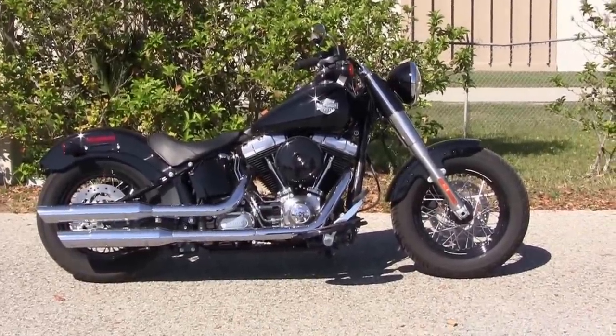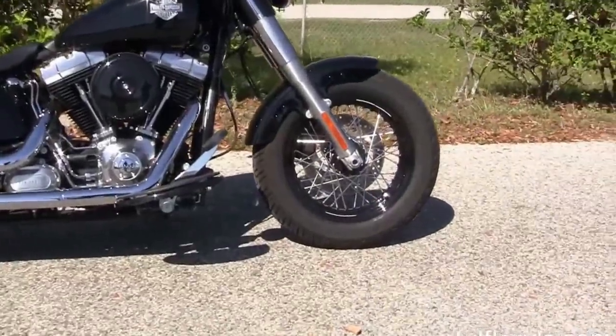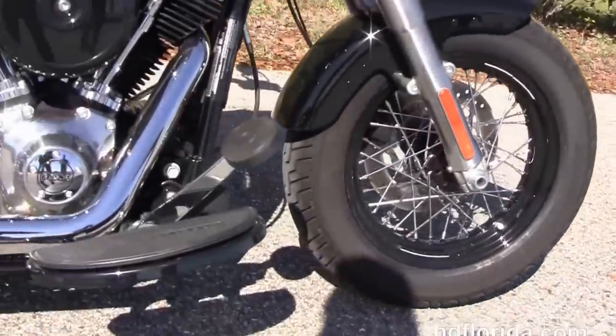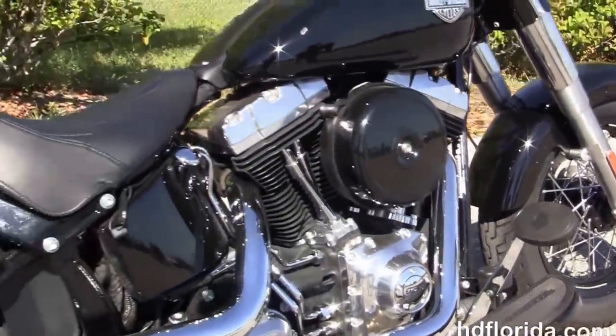This Slim starts out front with a black 16-inch steel lace wheel, single disc brakes, and chopped down front fender. We move back to the full-size Half Moon Rider floorboards and we have the counterbalanced 103 cubic inch twin cam engine with 6-speed transmission.